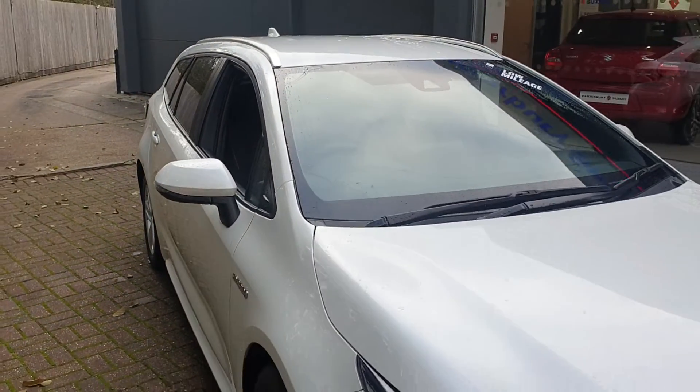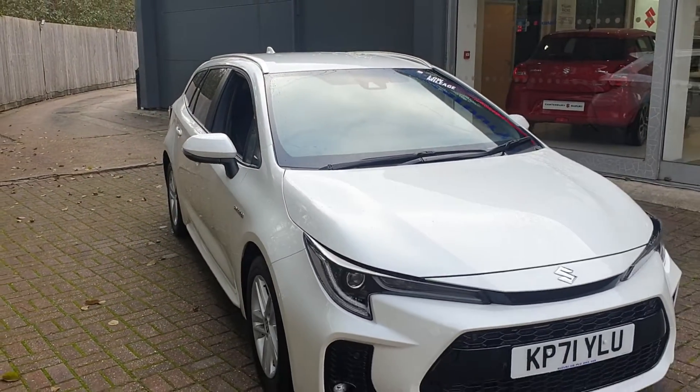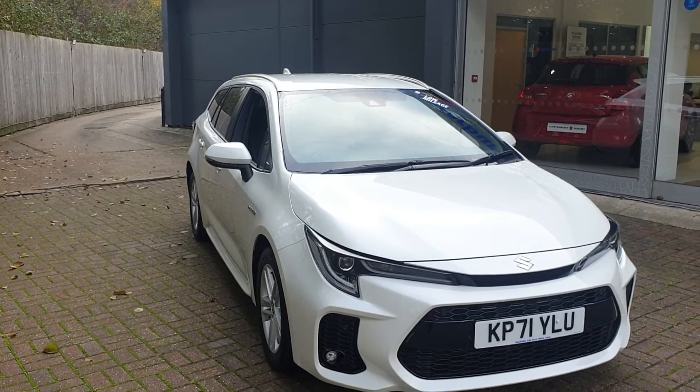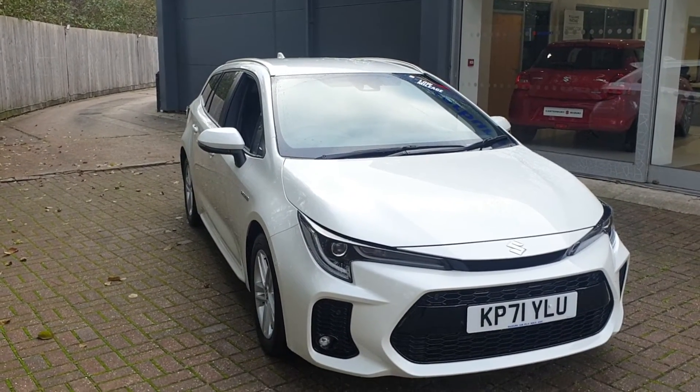If you would like to book a test drive in this vehicle or any other vehicle we have here at Canterbury Suzuki, please contact us on 01227 931 888. One of our sales staff will be happy to help you.